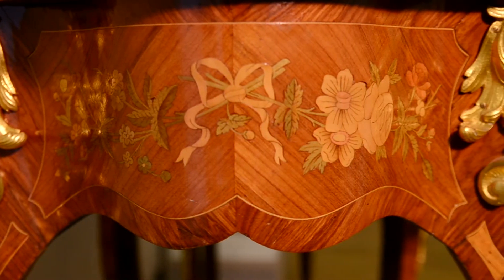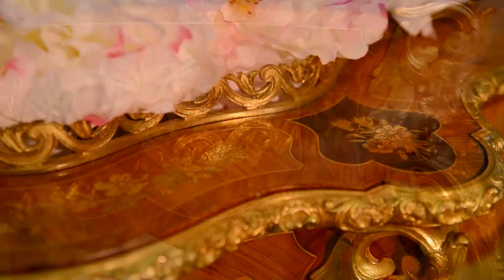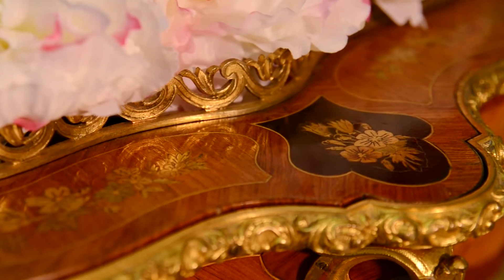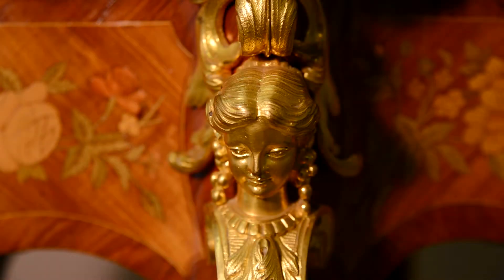The style of the second Rococo became really popular in the 1830s to 50s, reviving the interest in techniques of the 18th century. A fine lady's desk with curved legs, decorated with ormolu and a mosaic of different woods called marquetry, turns into a jardiniere.